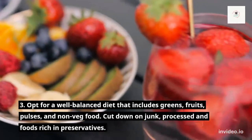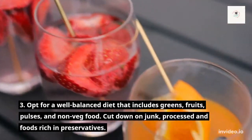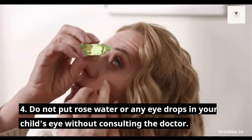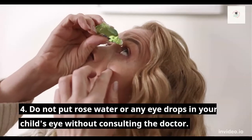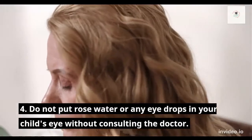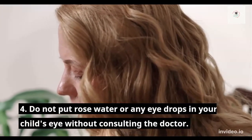Cut down on junk, processed, and foods rich in preservatives. Number 4: Do not put rose water or any eye drops in your child's eyes without consulting the doctor.